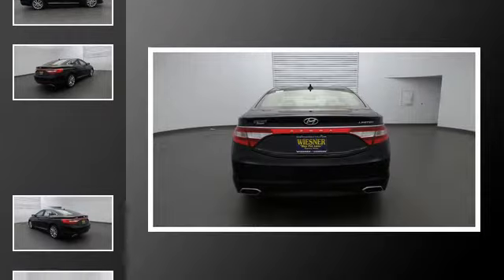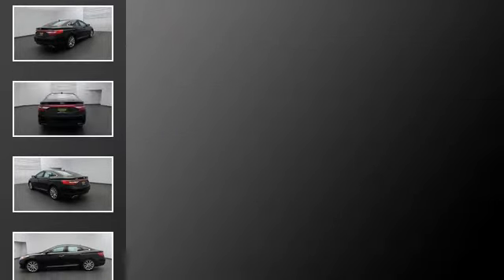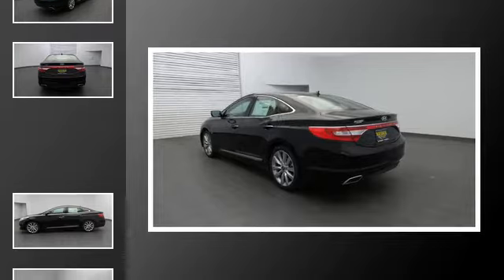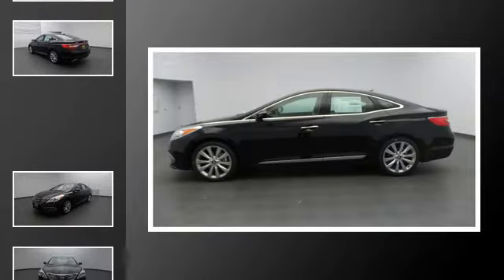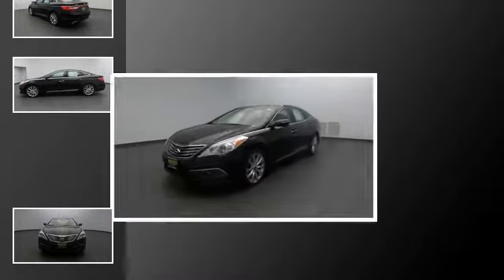All of the following features are included: traction control and stability control systems, heated side view mirrors, a low tire pressure indicator, LED tail lights, Bluetooth mobile device connectivity, and a tripodometer.